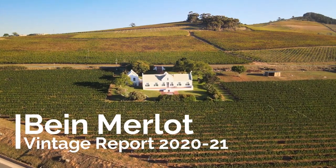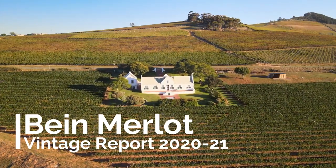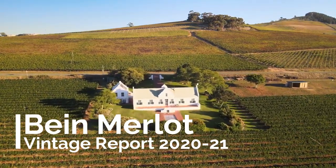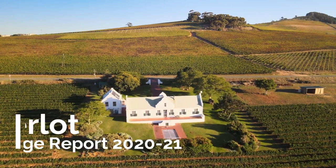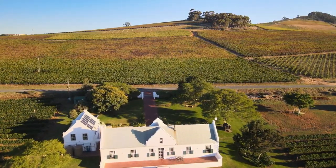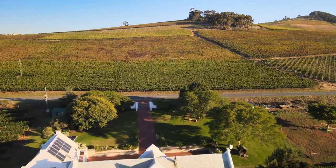Welcome back to Bine Wine in Stellenbosch. In this video we would like to tell you about the past vintage 2021.